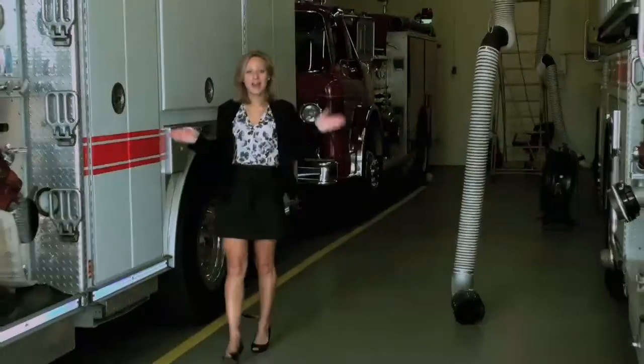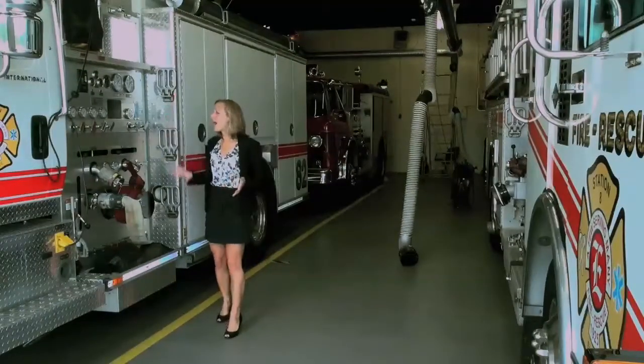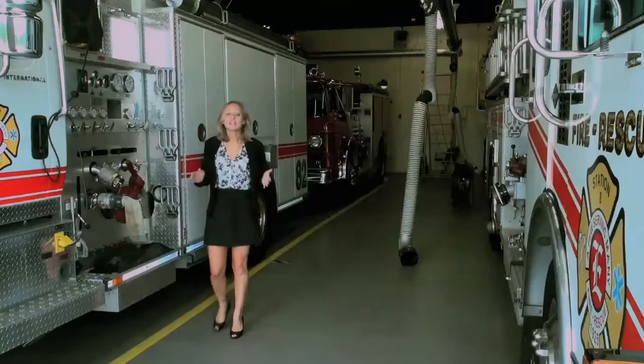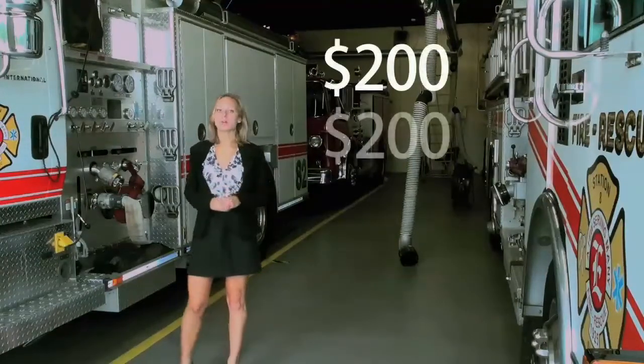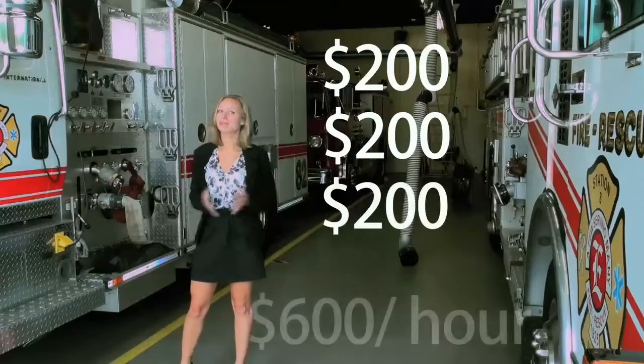These are the two fire engines located at the station on Williamson Avenue. Because they're so complicated to maintain, they each cost $200 per hour to operate. So you can see how that, plus the cost of a ladder truck, can make it really expensive.